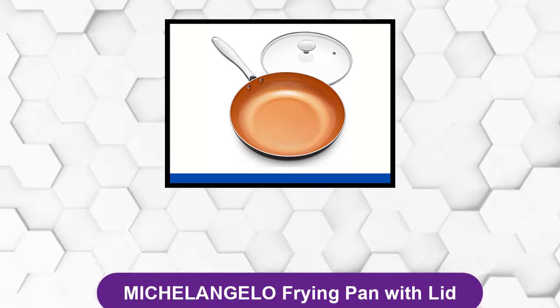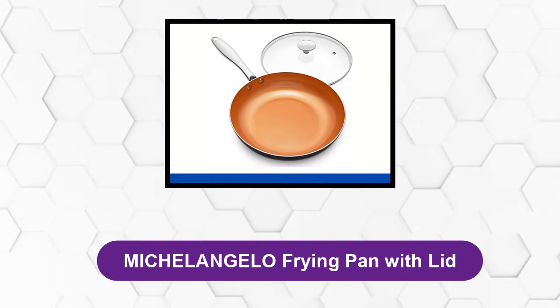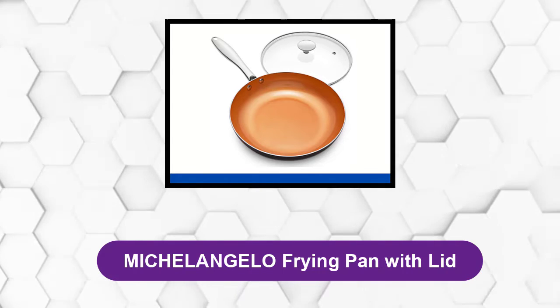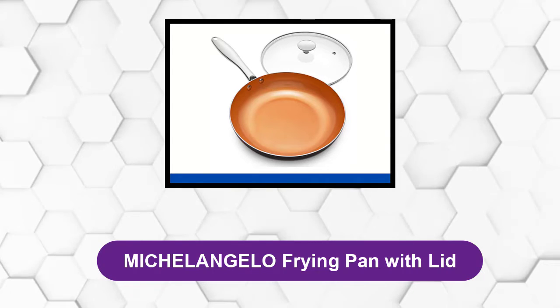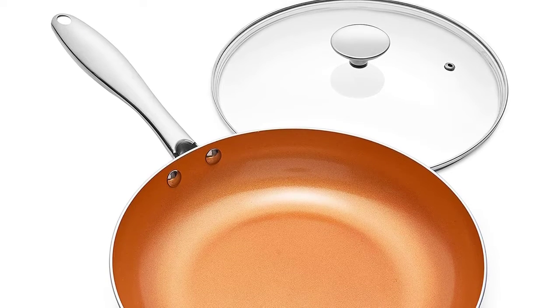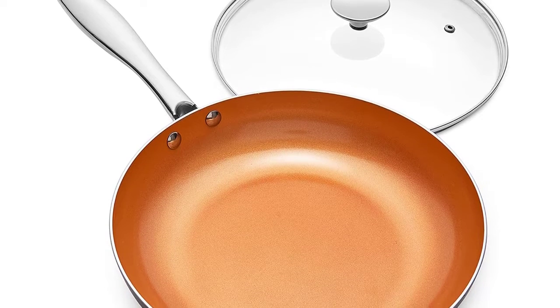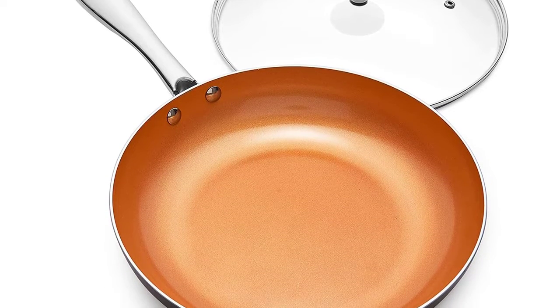At number two: Michelangelo Frying Pan with Lid. This best non-stick frying pan with a lid is made of professional grade aluminum alloy that conducts heat quickly and evenly, with precise temperature control and no hot spots.